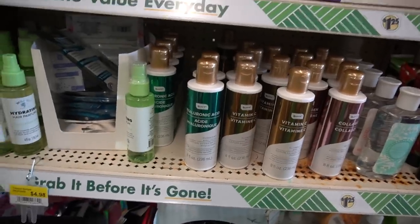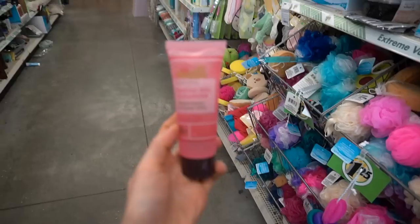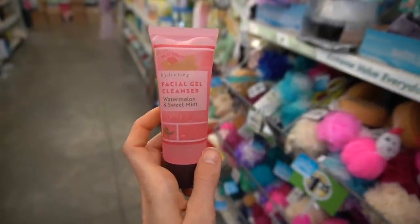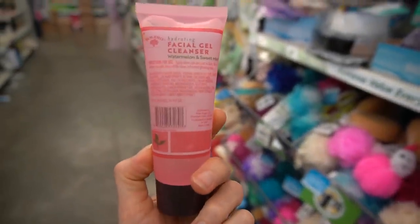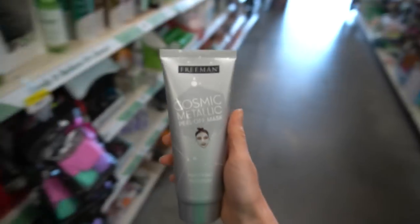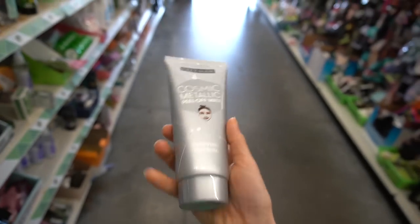Definitely not competitive with my Gold Bond retinol body lotion — that has become a holy grail — but not bad. This is back for your travel bag: the hydrating facial gel cleanser, scented with watermelon and mint. I love a gel cleanser. Freeman is always coming up with something.